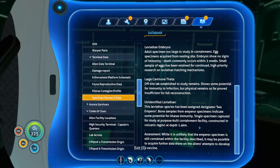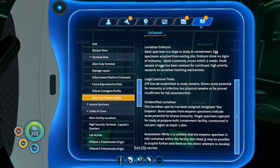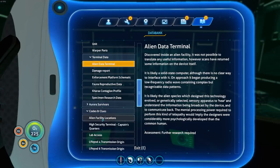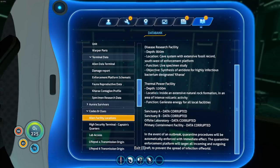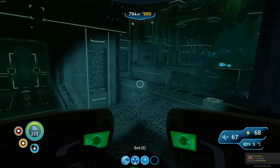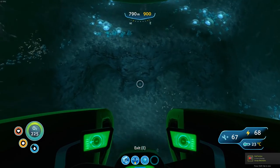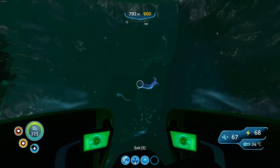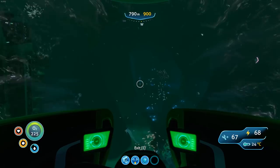A purpose-built containment facility constructed in a volcanic region at a depth of 1.4 kilometres. Whilst it's unlikely that the emperor specimen is still contained within the facility described, it may be possible to acquire further data there on the alien's attempts to develop a vaccine. This leviathan species has been designated as sea emperor - bone samples from the emperor specimens indicate some potential for Kara immunity, single specimen captured for study. So we need to find a volcanic region that is 1.4 kilometres down, which our seamoth won't be able to do because it only goes to 900 metres. Poor little seamoth. Let's get back to base, regroup, and plan what's going to happen next.